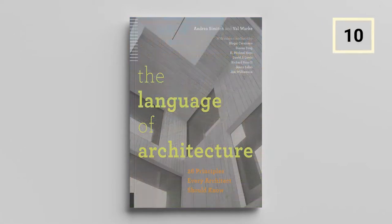The Language of Architecture: 26 Principles Every Architect Should Know by Andrea Simic and Val Warka. Based on 26 building blocks of architecture, this book is a comprehensive learning tool. Starting from the basics and moving on to complex architectural designs, The Language of Architecture is definitely a go-to book for reference.